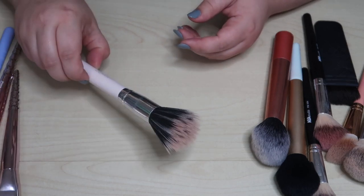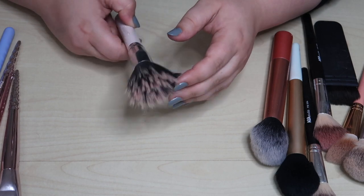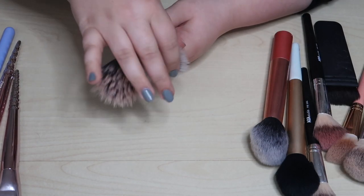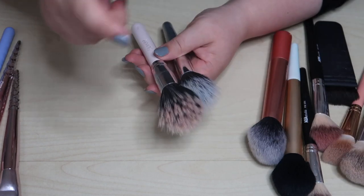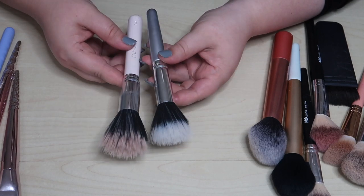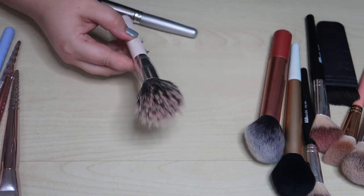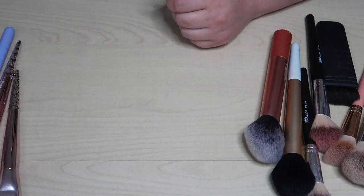I forgot about this Color Pop duo fiber right here — I like this one a lot. Comparing Color Pop and ELF — I actually like the Color Pop one better. This is one of the only Color Pop brushes I love. So I'm keeping the Color Pop and decluttering the ELF.